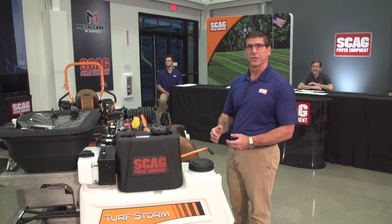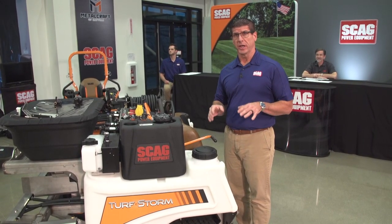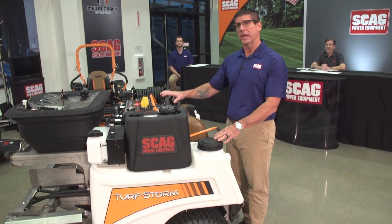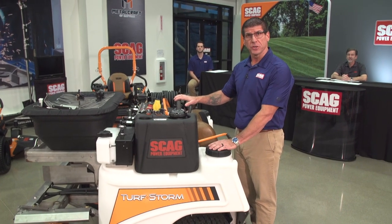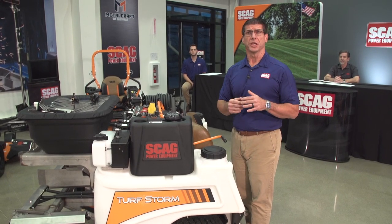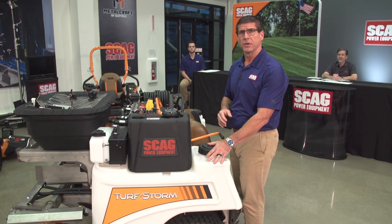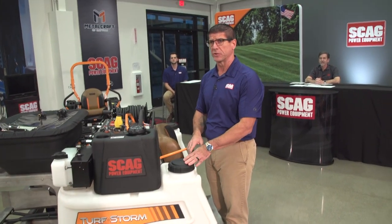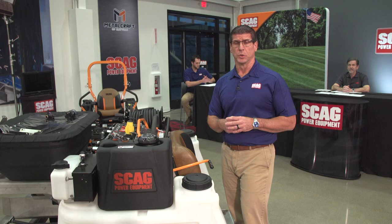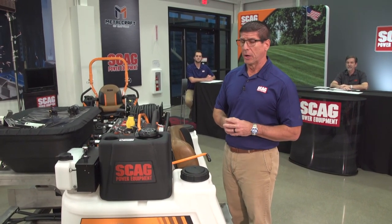So we're going to talk about the Turf Storm. Last year at GIE Expo in Louisville, Kentucky, we introduced this machine — not this particular machine, but we had a prototype there. Quite a few changes since then. We took a lot of feedback from that show, brought it back to our facilities here in Mayville, and started making changes. For example, the one at the show last year had 40 gallons of capacity; this one has 60 gallons. We typically get that feedback, bring it back, and start working on changes if it makes sense.